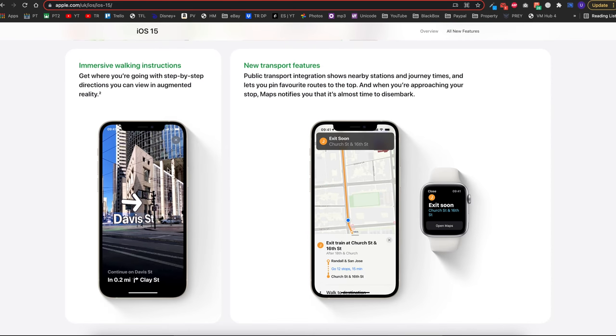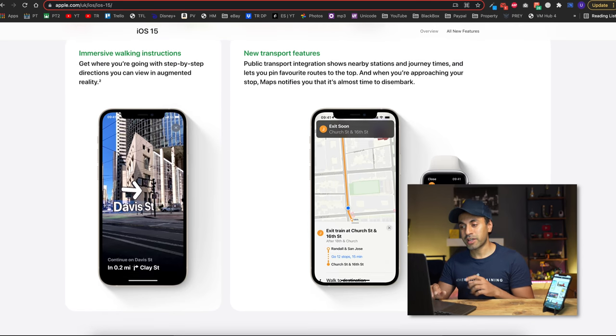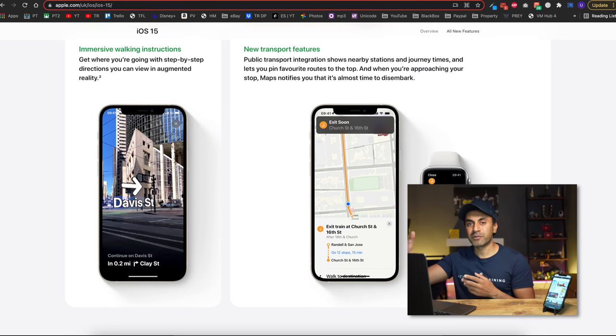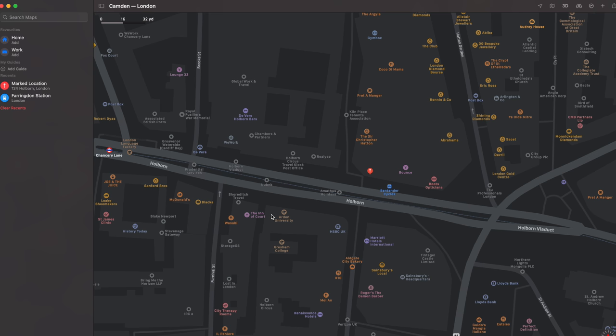There are also immersive walking instruction improvements using augmented reality, though that's compatible only with certain cities so check the compatibility list. You can now get directions for cycle routes as well, though again that's area-dependent, so check your city and country. There are also improved transport features, and this syncs with your Apple Watch — so if you have one, you can get navigation updates on your watch in real time while driving, cycling, or anything like that.